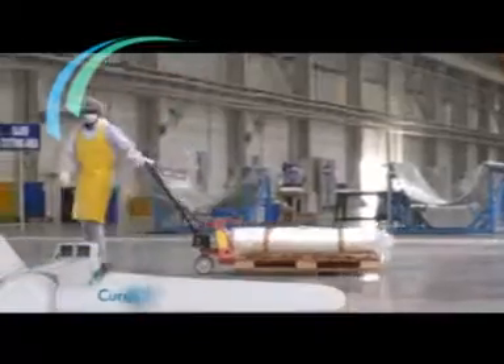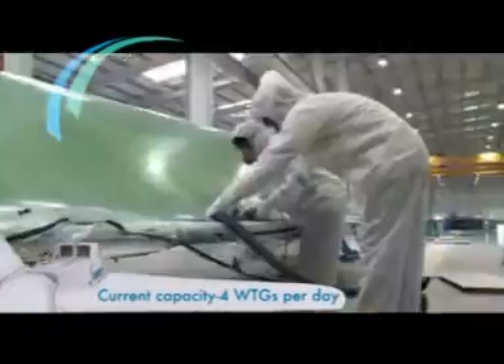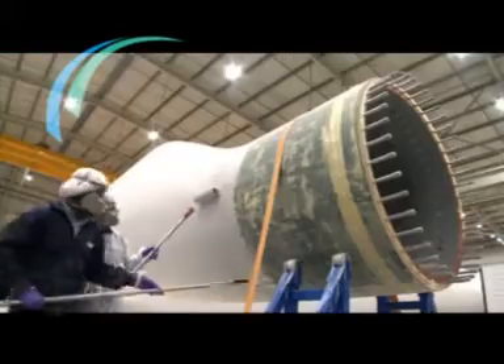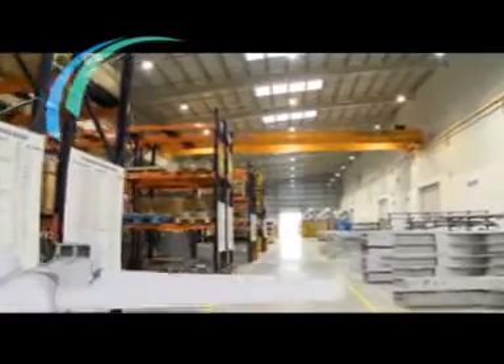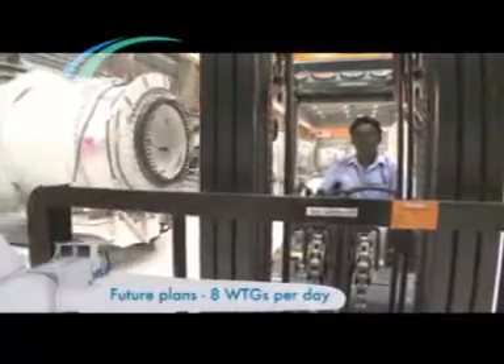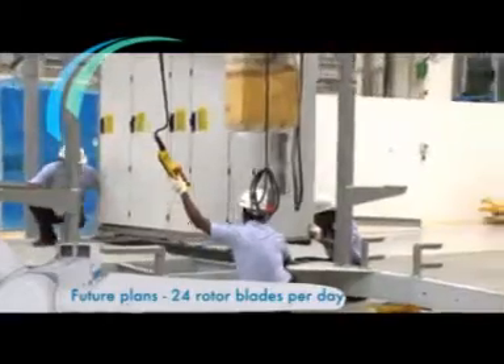The Chennai facility has the capacity currently to produce 4 wind turbine generators and 12 rotor blades per day. The plans are to scale up to 8 wind turbine generators and 24 rotor blades per day in the near future.